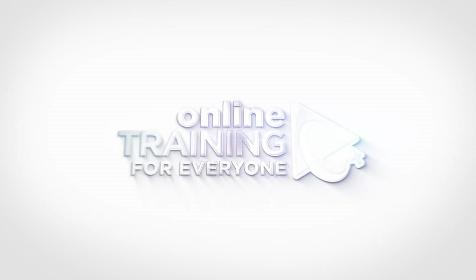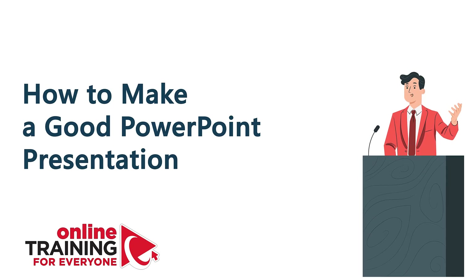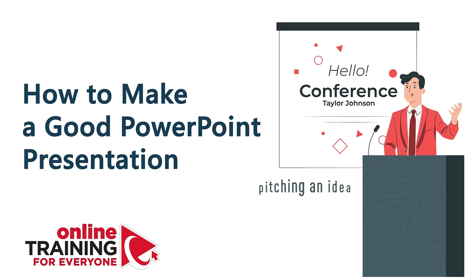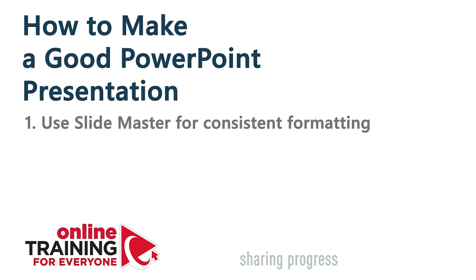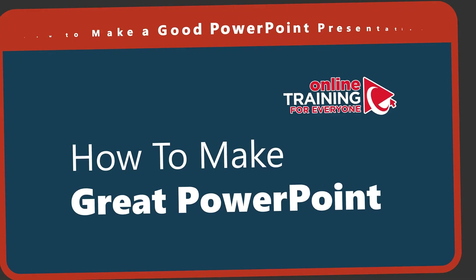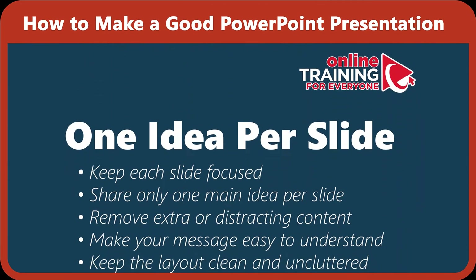Hi everyone, Vadim here. In just a few minutes, I'll show you exactly how it's done. Most professionals eventually face the challenge of making a strong PowerPoint presentation, whether it's for pitching an idea, leading a meeting, teaching a class, or sharing progress in a virtual team setting. Let me walk you through five essential presentation tips, and along the way, I'll show you PowerPoint features that can make your slides more effective, polished, and easier to build.